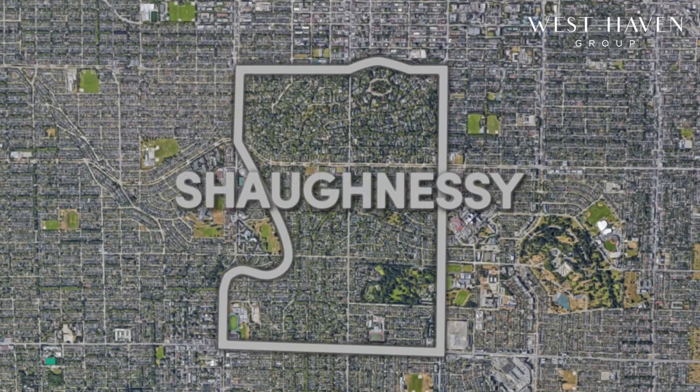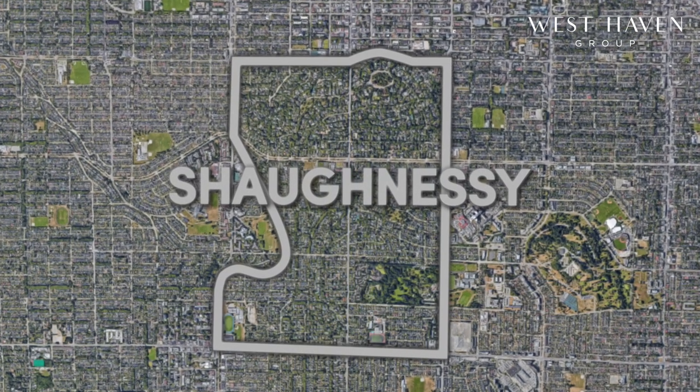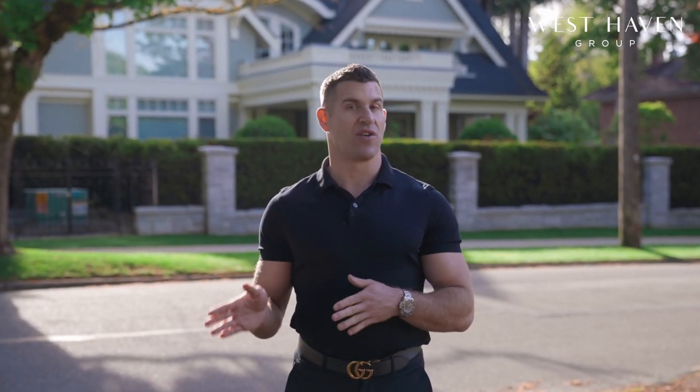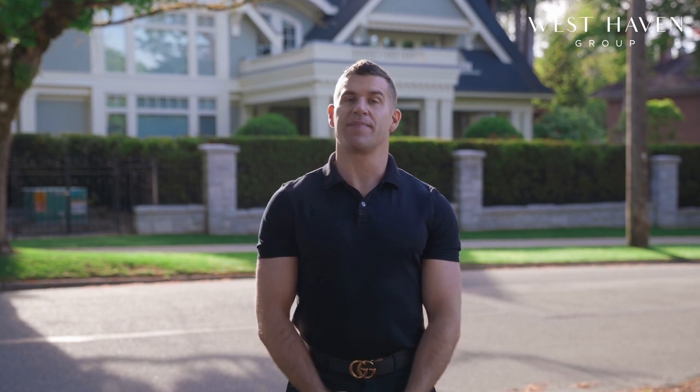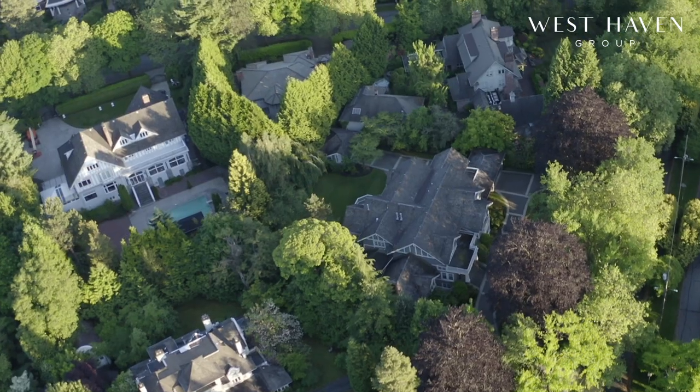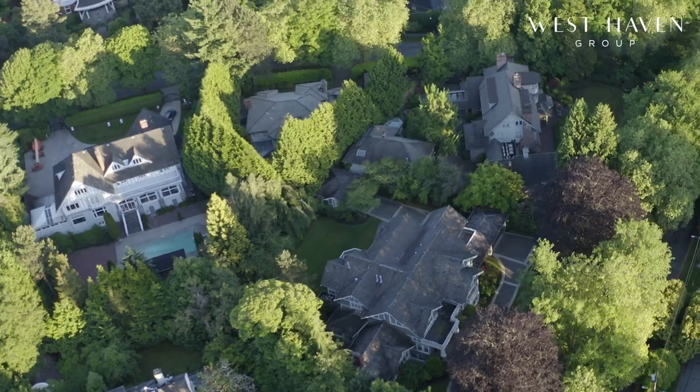Shaughnessy is one of Vancouver's oldest neighbourhoods and one of its most prestigious. It's divided into 1st Shaughnessy, 2nd Shaughnessy, and 3rd Shaughnessy. 1st Shaughnessy spans from 16th to King Ed, 2nd Shaughnessy from King Ed to 33rd, and 3rd Shaughnessy from 33rd to 41st. The eastern border is Oak Street and the western border is East Boulevard, Laburnum, and Marguerite Streets.